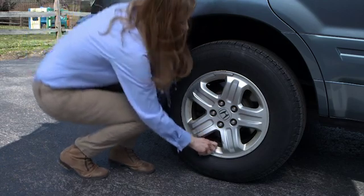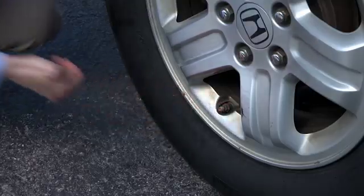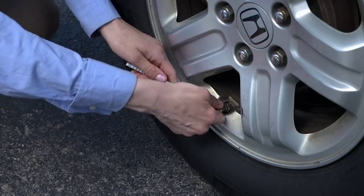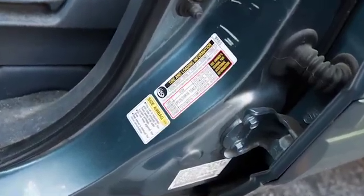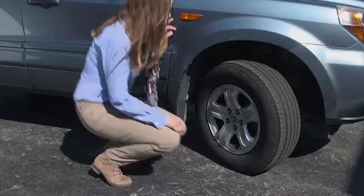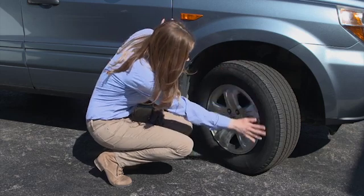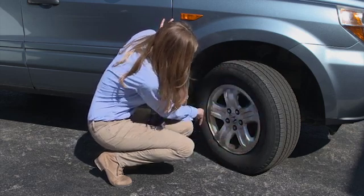Finally, the most important area of tire inspection is the inflation pressure. You should check the air pressure in your tires at least once a month and use the inflation pressures listed on the door placard or in the owner's manual. When you inspect your tires on a regular basis, it's much easier to spot a problem before it ends up as a huge repair bill or worse.